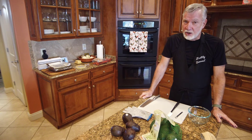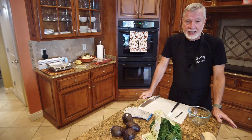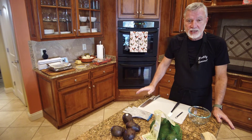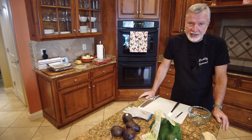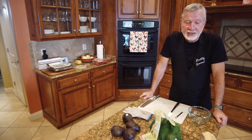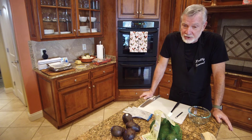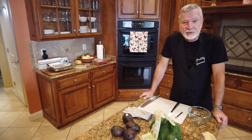Suze taught me a way to always have the perfect avocado in the house if I plan ahead a little bit. And that's the number one tip — you have to plan ahead. You can't expect to go to the grocery store on the morning of the Super Bowl, for example, and come home with five avocados and make guacamole. You might be able to do it if you bought 20 — you might get five good ones out of 20.